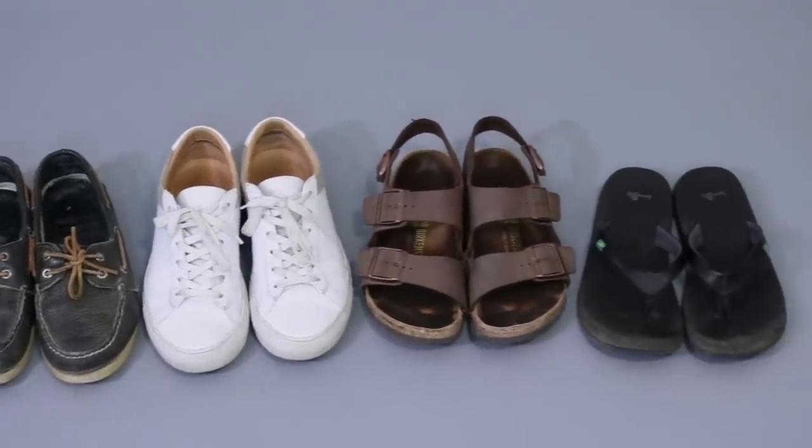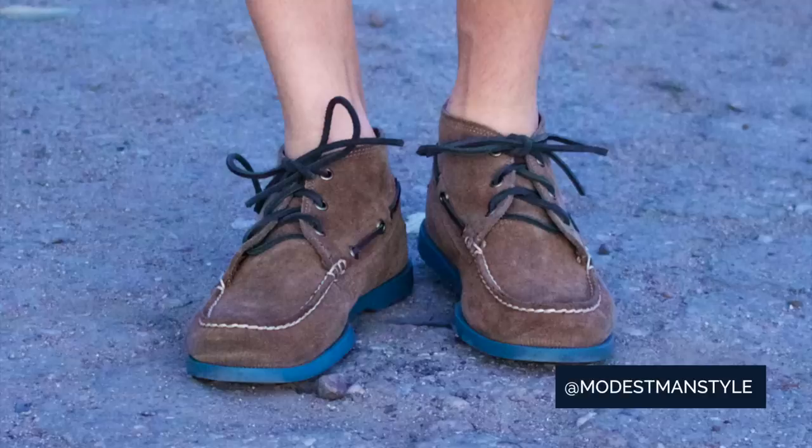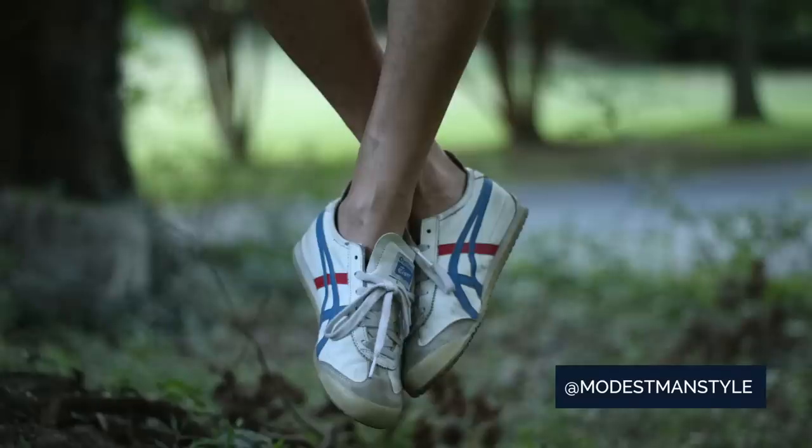Whether you're one of those guys that wears shorts like nine months out of the year or if you just wear them occasionally during the summer, it's important to know which kinds of shoes you should wear when you're wearing shorts. The good news is you have tons of options. If you haven't seen my video about how to wear shorts and how your shorts should fit, I recommend watching that one first. This video is all about shoes.